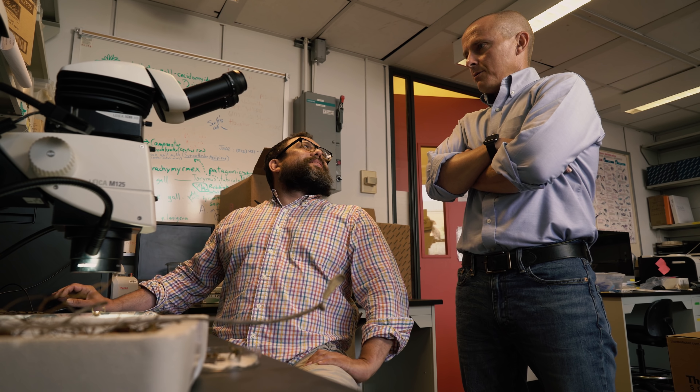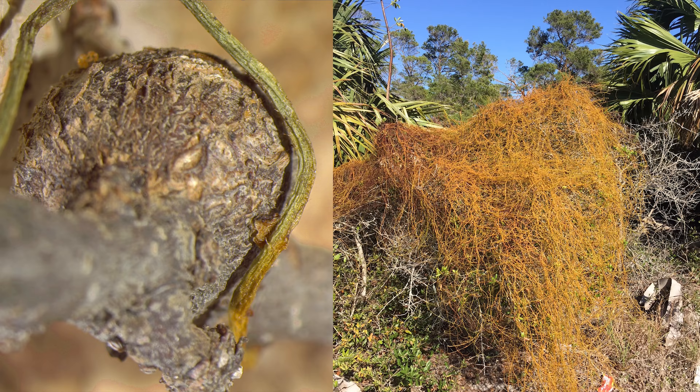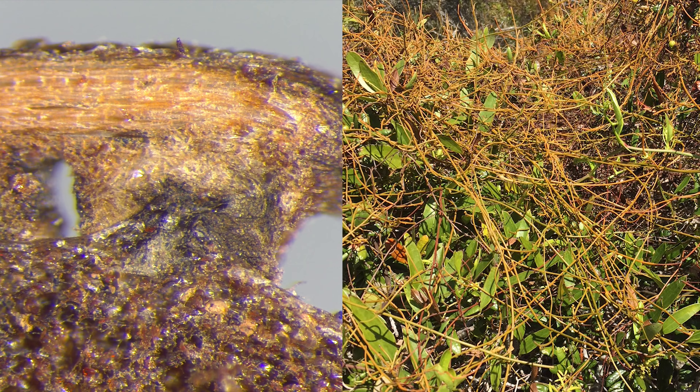One of the most exciting things about this paper is we don't know the answer to who are the winners and the losers in this new interaction. We know that there are over 13,000 described gall-forming insects across the planet and over 4,000 different species of parasitic plants. This is the first time anyone has ever discovered these two organisms interacting on a shared host plant, so the opportunity for this being quite important is an open question.